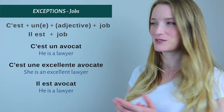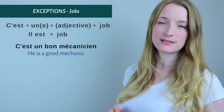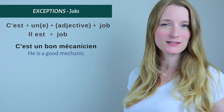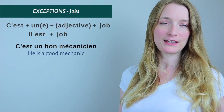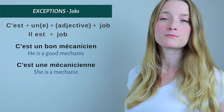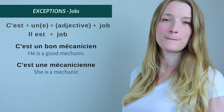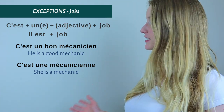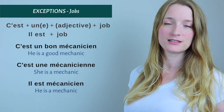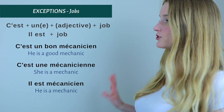Another example with mechanic: C'est un bon mécanicien — 'He's a good mechanic.' Or for a woman: C'est une mécanicienne. Or you can say: Il est mécanicien. So that was for jobs.